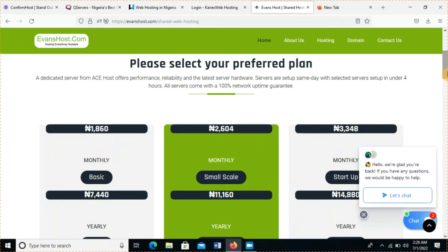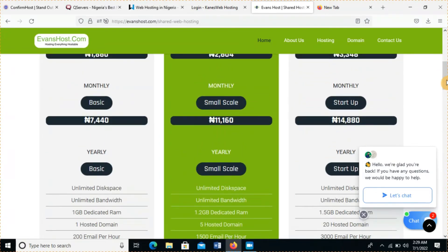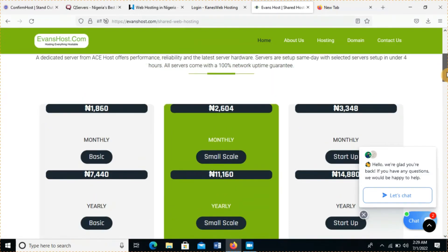One thing I like about them is their customer care — I've heard from them straight away. If you need any help, click chat and you get a reply in less than two minutes. They are very fast. Their web host is not hosted in Nigeria — I think it's in the USA — but they operate in Nigeria, and that's why they are very fast.